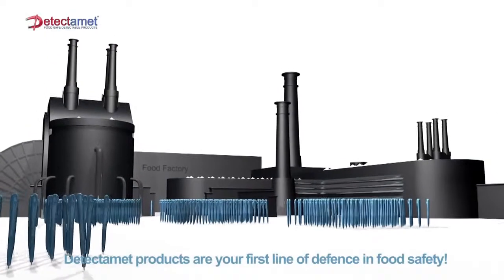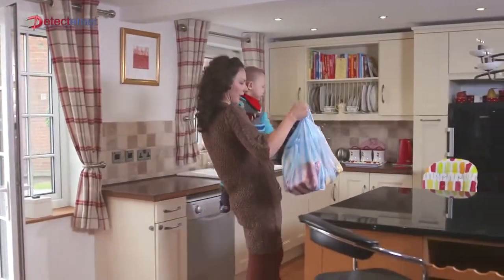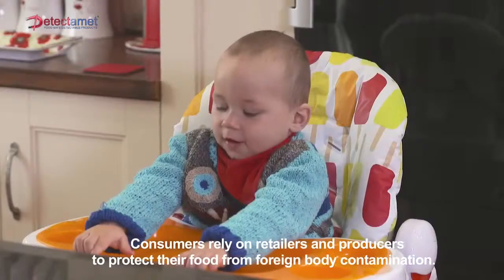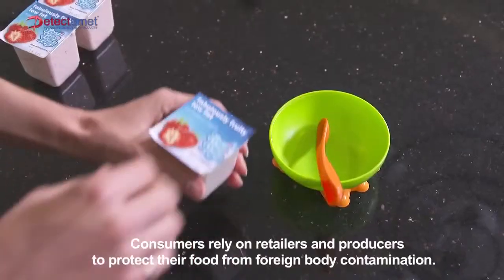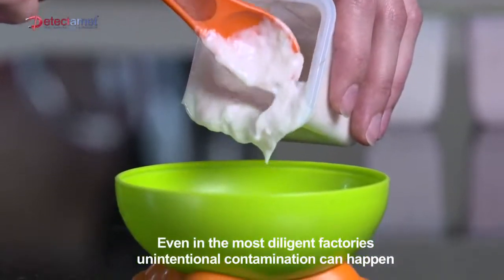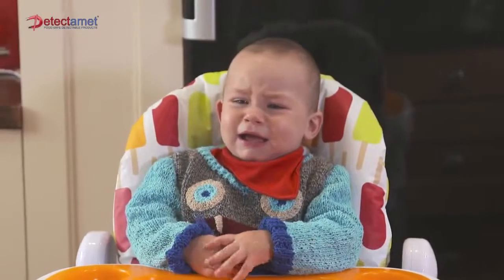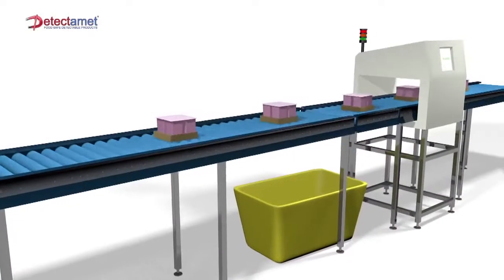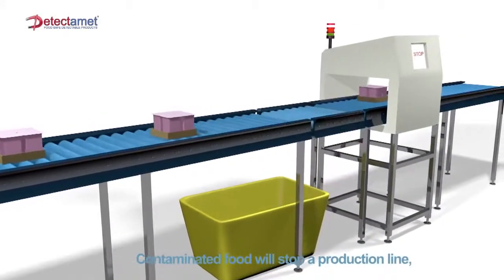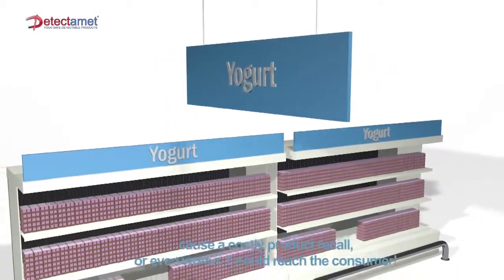DetectaMet products are your first line of defence in food safety. Consumers rely on retailers and producers to protect their food from foreign body contamination. Even in the most diligent factories, unintentional contamination can happen. Contaminated food will stop a production line, cause a costly product recall, or even worse, it could reach the consumer.